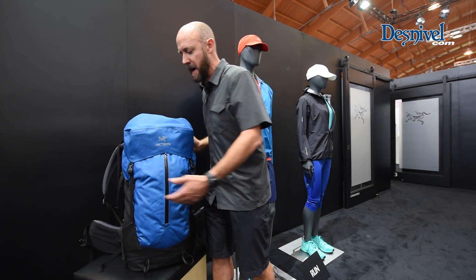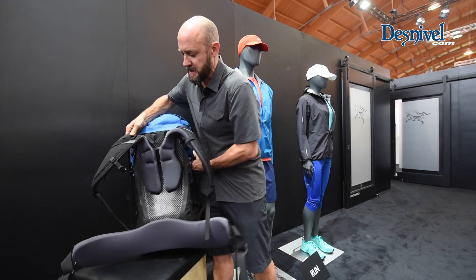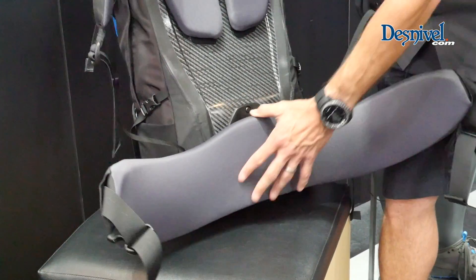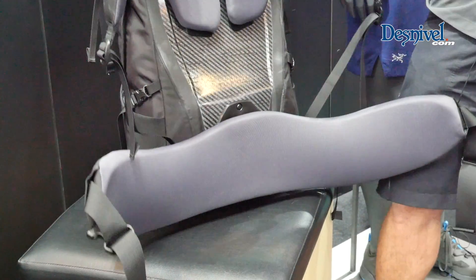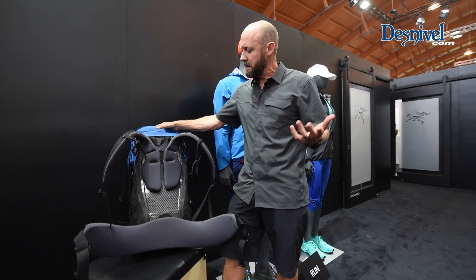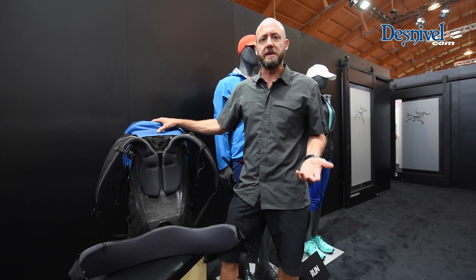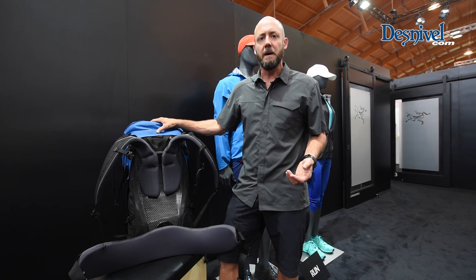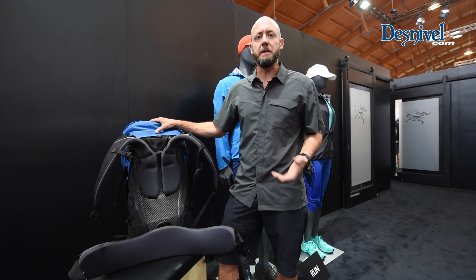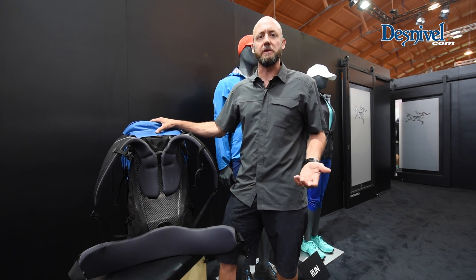At the heart of this pack's stability and efficiency is the Rotoglide hip belt. This is a hip belt that not only pivots but also allows your back to move in its natural motion and elongate. This allows you to have all the benefits of a heavy load carrying pack without the constraints of locking you in, allowing your body to move as it naturally would.